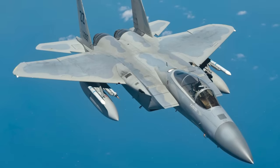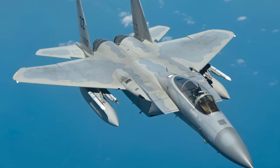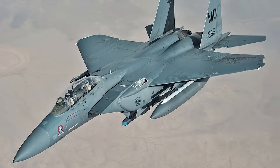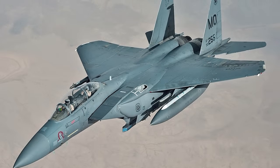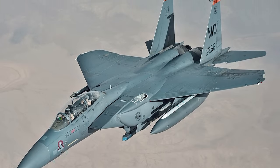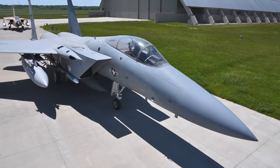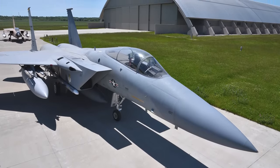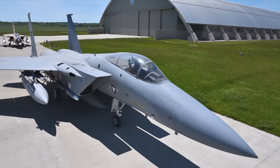But the excitement doesn't stop there. NASA's also giving the F-15 a space-age makeover. Forget lasers and stealth modes — this classic beauty is being tested for outer space suitability. NASA got its hands on the F-15 back in 1976 and used it for over 25 projects, from aerodynamics to propulsion control.